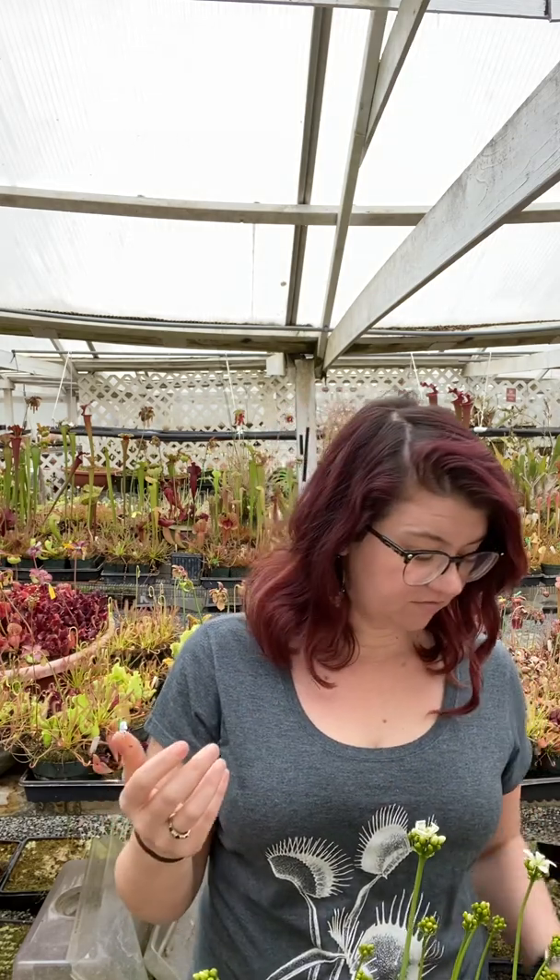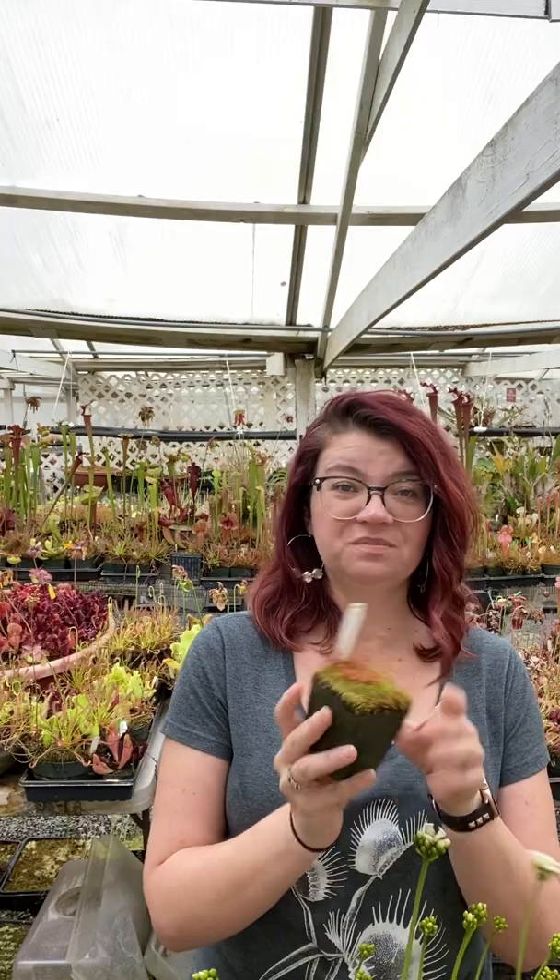There are really three main things you're going to get, and they all kind of fall into the same categories. The first thing we'll talk about, because it's really common to get, is moss.